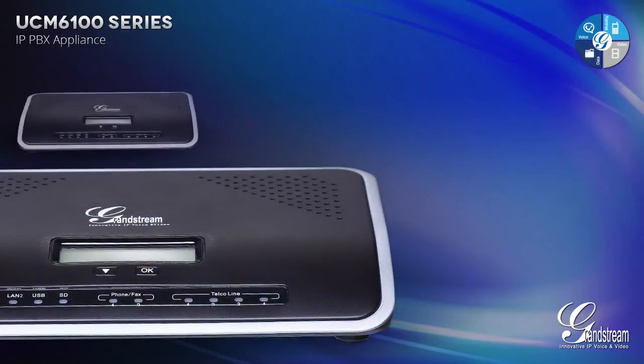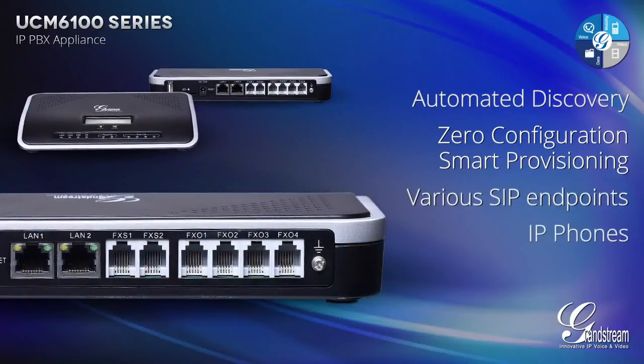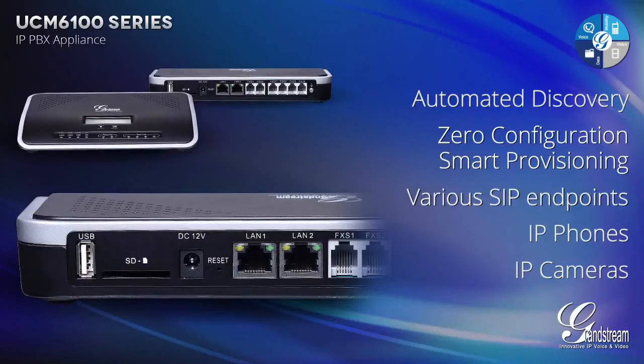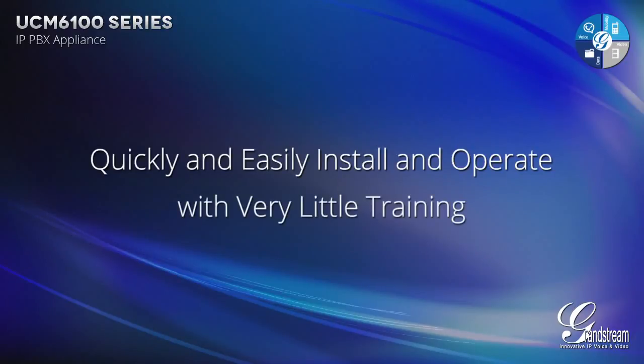The UCM 6100 Series features automated discovery and zero configuration smart provisioning of various SIP endpoints, such as IP phones and IP cameras, allowing resellers, installers and small to medium-sized business end users to quickly and easily install and operate this VoIP business communication system with very little training.